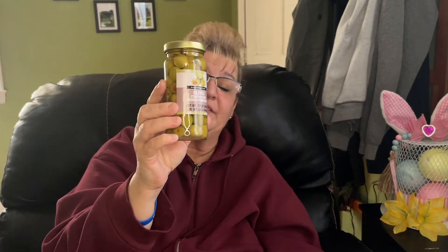Next I have olives — they're stuffed with minced pimentos. I love these olives and this size is five ounces. I'm not sure if $1.25 is a great deal for that, but it's a good size jar for me.